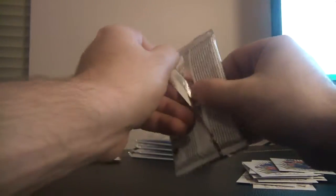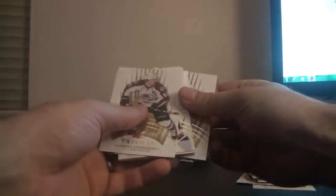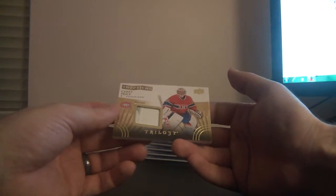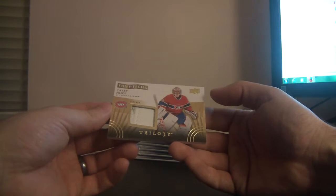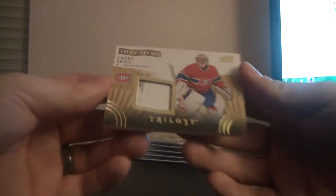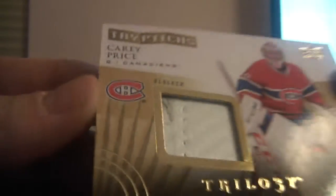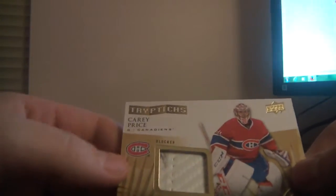And that's a decoy. Oh, very nice — for the Montreal Canadiens, this is Triptages, it's Carey Price and it is a piece of blocker. Look at this patch — you can see puck marks on it. Awesome, that's beauty. Beautiful piece of blocker, numbered 57 of 300. Very nice game-used piece of blocker, Carey Price, Montreal Canadiens.